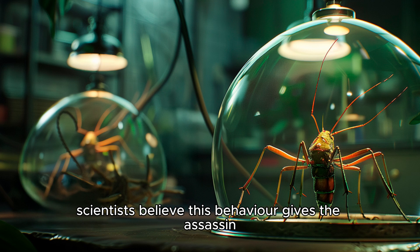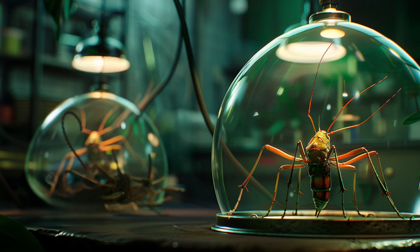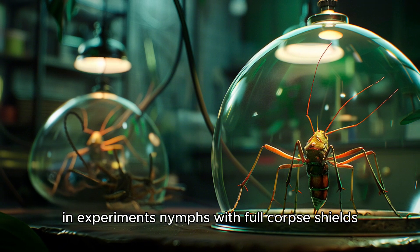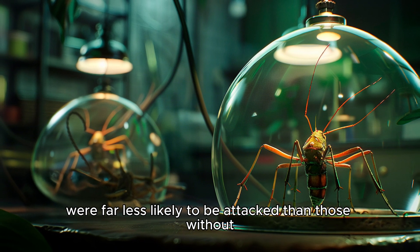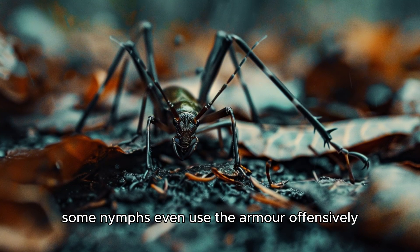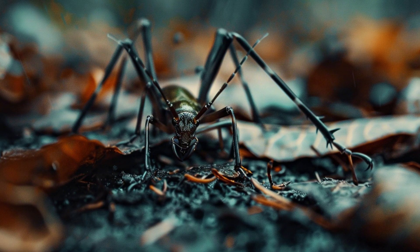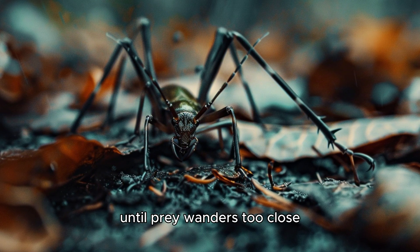Scientists believe this behavior gives the assassin bug nymph a massive survival boost. In experiments, nymphs with full corpse shields were far less likely to be attacked than those without. Some nymphs even use the armor offensively, hiding behind their own death ball until prey wanders too close.